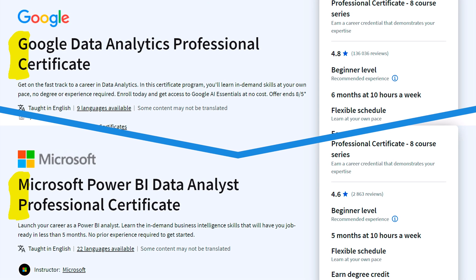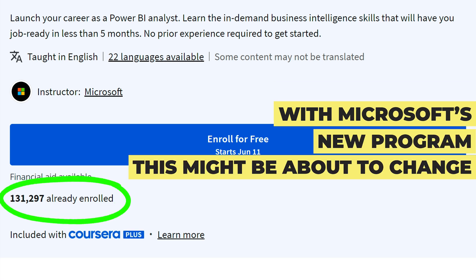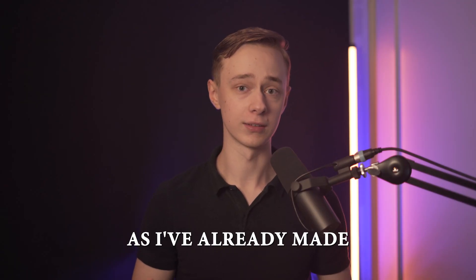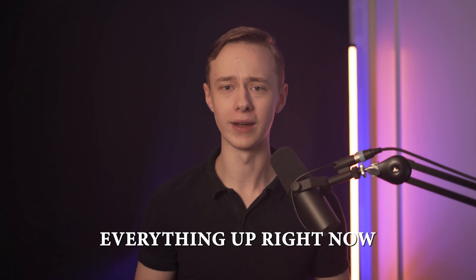Today we're comparing the Google and the new Microsoft Data Analyst Certificates. Until recently, the Google one was by far the most popular option, but now with Microsoft's new program, this might be about to change, and we're already seeing a lot of people enroll in the new course instead. I'm not going to go super in-depth, as I've already made detailed videos, and the focus here is on comparing them against each other. If you take the wrong course, you'll waste a lot of time, so let's clear everything up right now.